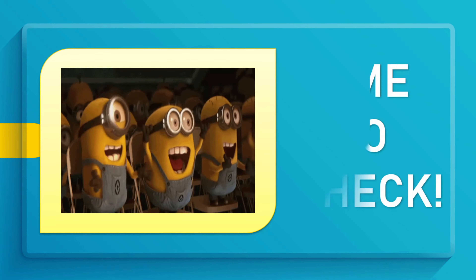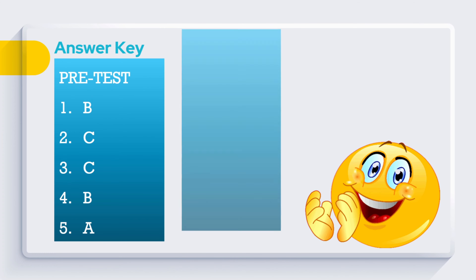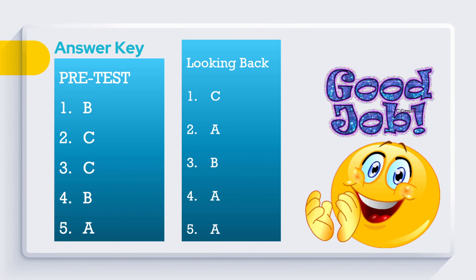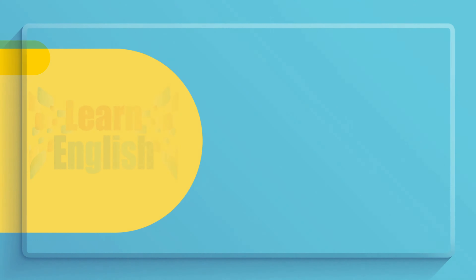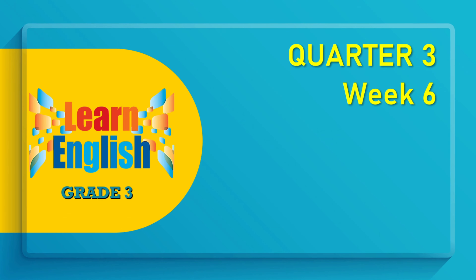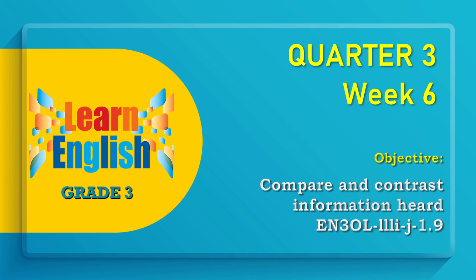Time to check your answers. We are in English 3, Quarter 3, Week 6. Our objective is to compare and contrast information heard.